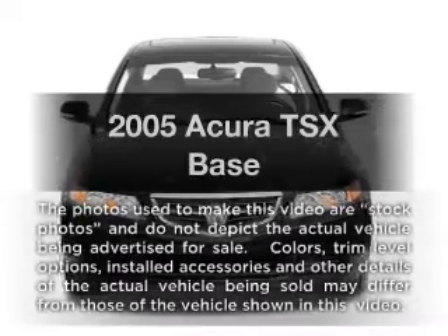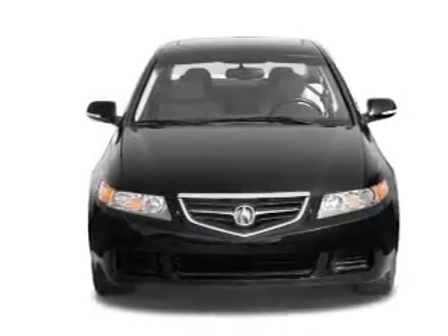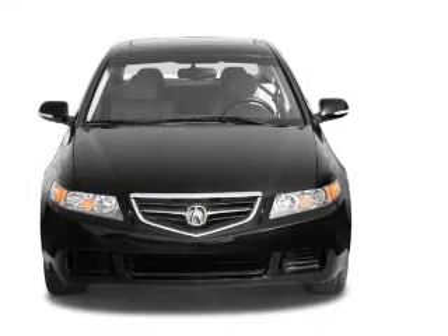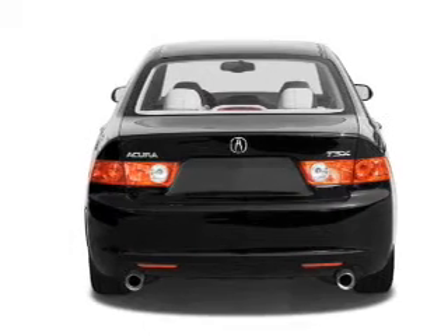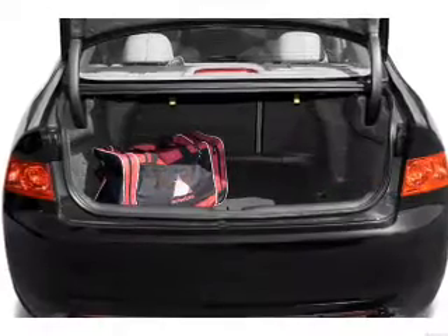Check out this 2005 Acura TSX. Travel the roads in style and comfort in this great vehicle. With an efficient four-cylinder engine that responds smoothly to its five-speed automatic transmission, premium wheels give a more luxurious look. The anti-lock braking system will keep you safe on the road.